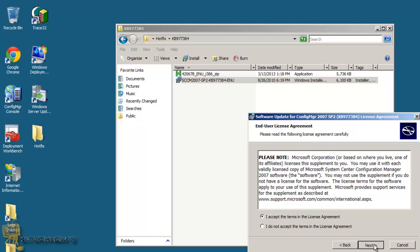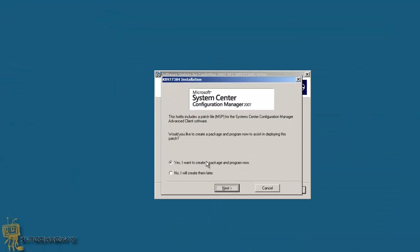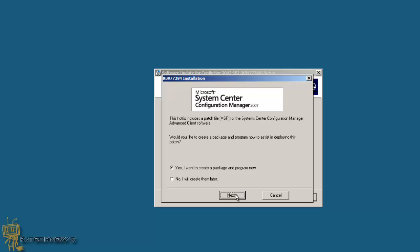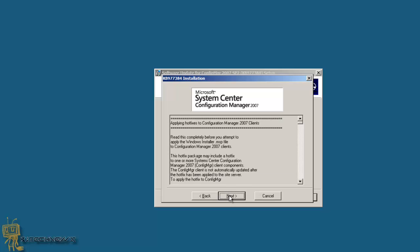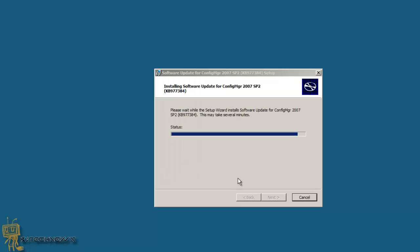Hit Next through the installer. You do want to create a package and a program now, so hit Next through all the prompts — a lot of Next. And that's finished, so we're going to hit Finish.